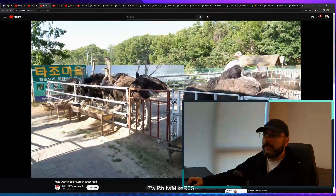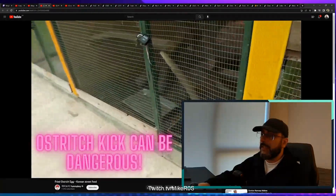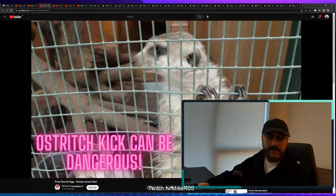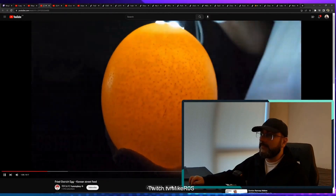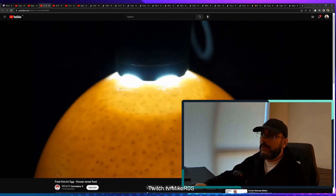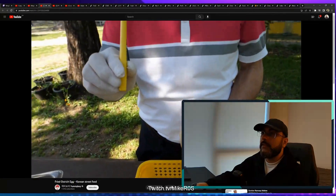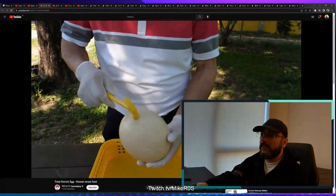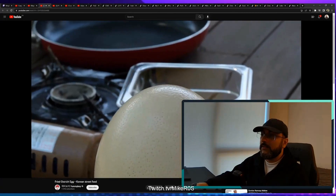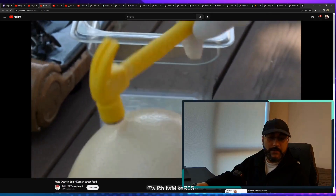Fried ostrich egg Korean street food. They can kick and they have a powerful kick, so they look like a dinosaur. There's no subtitle on this one. That's a massive egg — it has a harder outer shell in comparison to a chicken's egg.